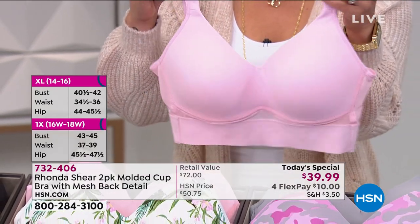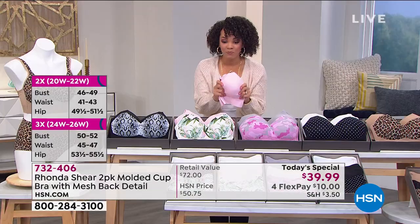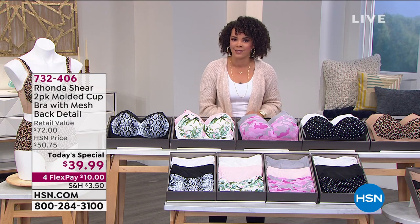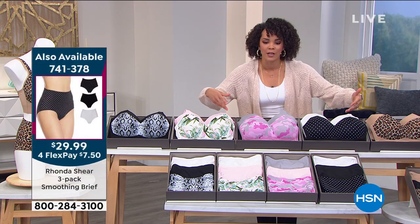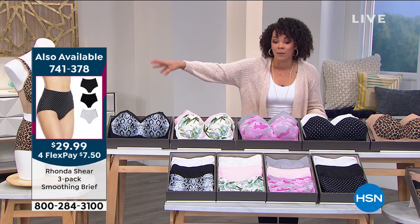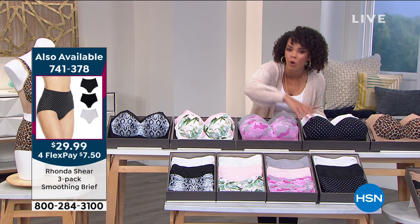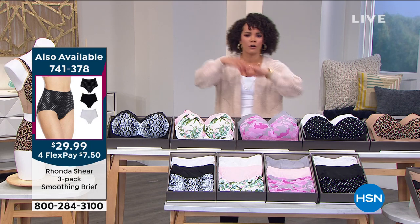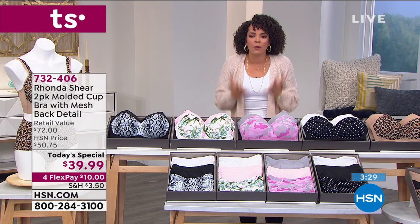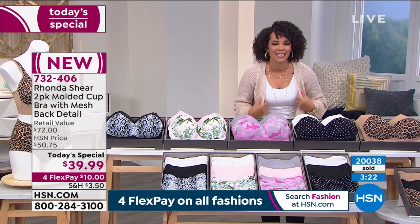Such a beautiful bra. This is a great opportunity. Ladies, everyone is getting a two-pack for under $40 — two bras for under $40. If you get this today, we're February 4th, you'll get this in time for Valentine's Day. I invite you to shop the today's special. There's a number for the briefs: 741-378, because you're getting a three-pack of the briefs for under $30. Use that FlexPay so you can get home the whole set. You feel beautiful with yourself, for your significant other, your partner, your spouse — but you're also getting the support that you need. Jump into the ordering process: 732-406 is the item number.